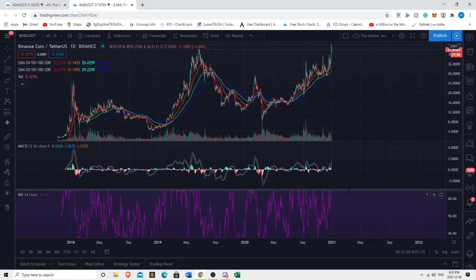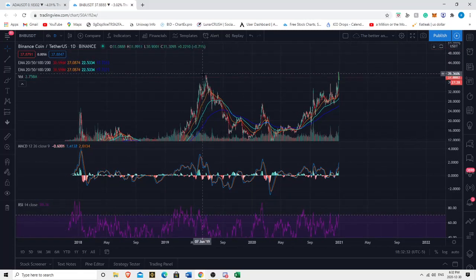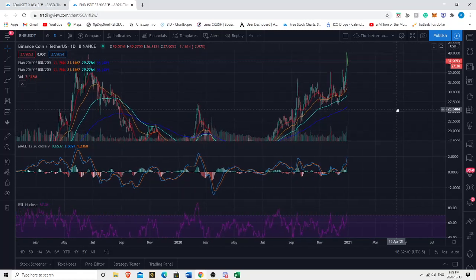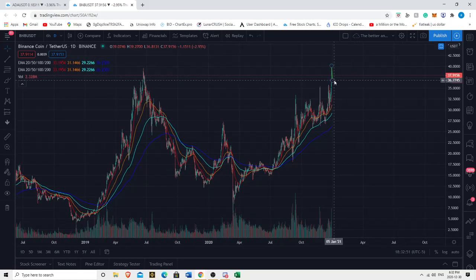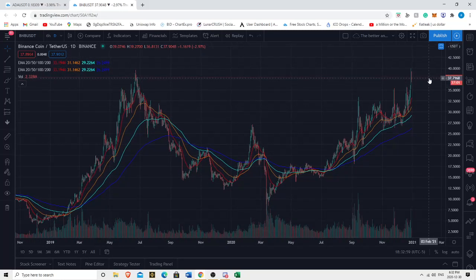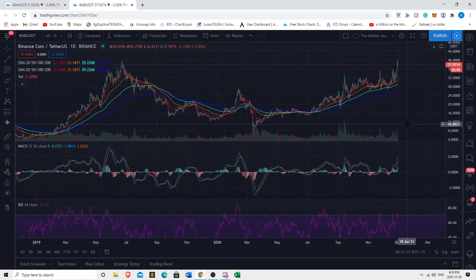Let's begin by looking at the daily chart and take a look at our EMAs. With our RSI we've had a major run-up and we're getting lower highs on the RSI, and we're right up against major resistance. We've both been talking about how we could see a further pullback. We're seeing about a 4% to 6% retracement, which is expected — the MACD is overextended, the RSI is in the overbought region, and we saw a huge spike on the daily volume. So we're at a pivotal point.